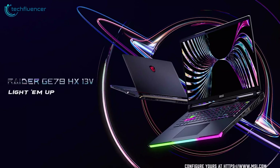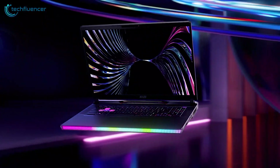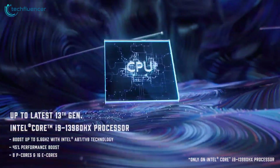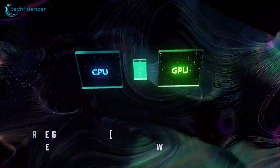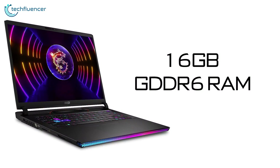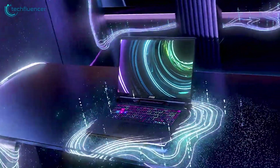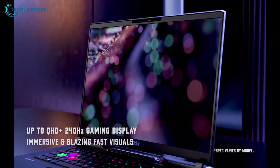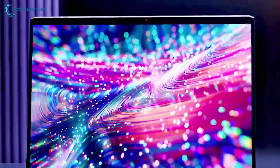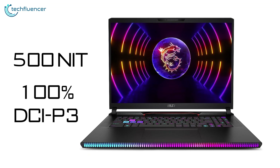The MSI Raider GE78HX packs an absolute powerhouse of components tailored for programmers needing extreme performance. At its core lies Intel's latest 13th Gen i9-13980HX CPU, providing 24 cores to blaze through parallelized workloads. Combined with an NVIDIA RTX 4090 laptop GPU with 16GB of GDDR6 RAM based on the revolutionary ADA Lovelace architecture, you have the utmost processing power. The vivid 17.3-inch 2560x1600 mini LED display sports a 16:10 aspect ratio to fit more code vertically, with 500-nit peak brightness and 100% DCI-P3 color gamut.